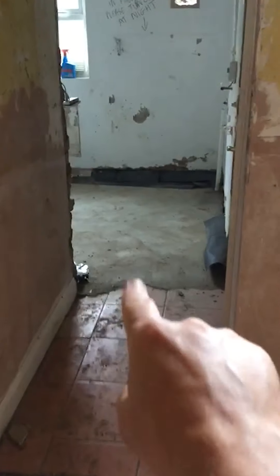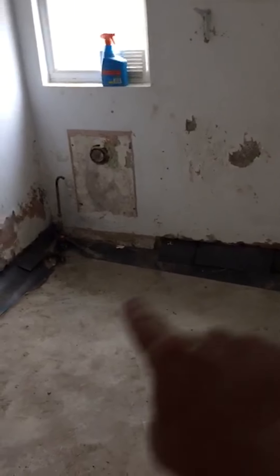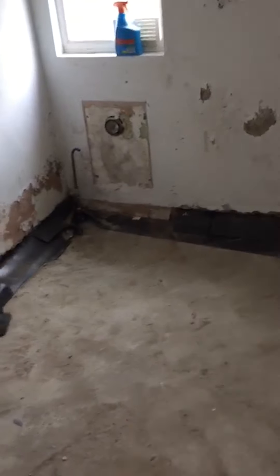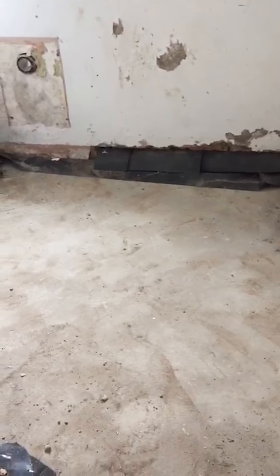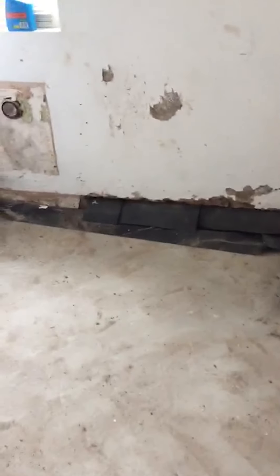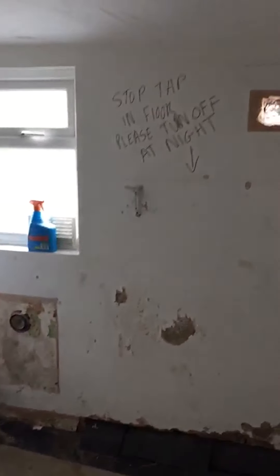I'll show you where we are with the refurb. Everything's been ripped out here — the kitchen and the floor in this utility room. We had a weird stopcock right in the middle and there was a big leak around it, so we've literally gone a foot down on the floor. It's got hardcore, membrane, concrete floor insulation, everything in there. We've also done a damp course around the walls, and now we're going to batten the walls, insulate, and then plasterboard straight over the top. The boiler is getting moved.